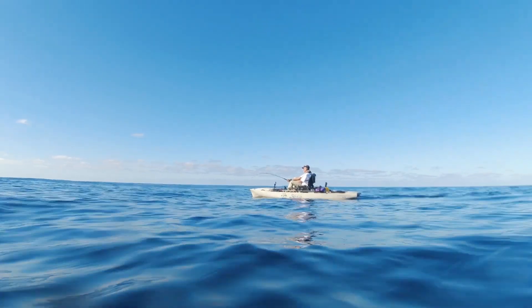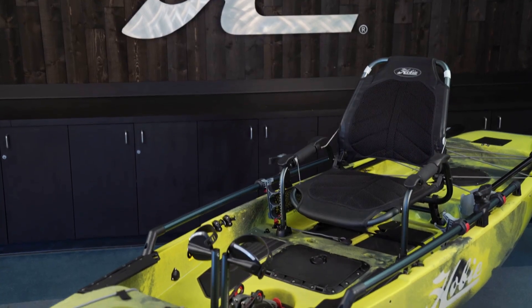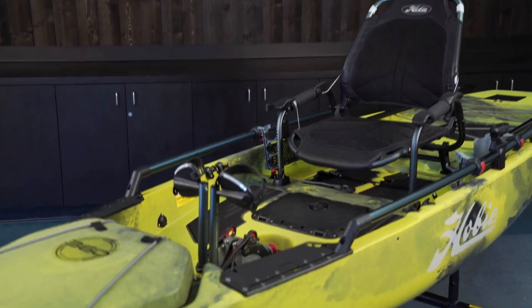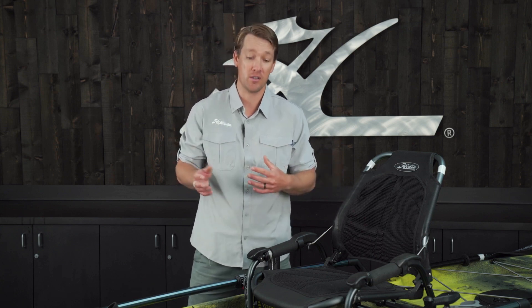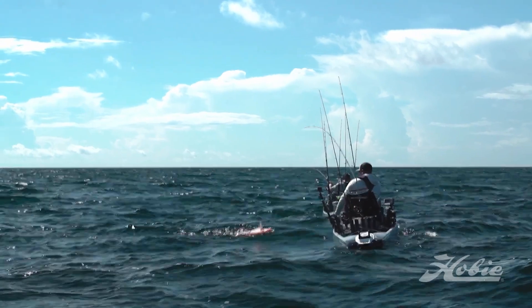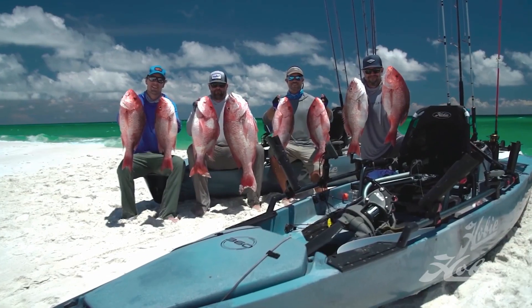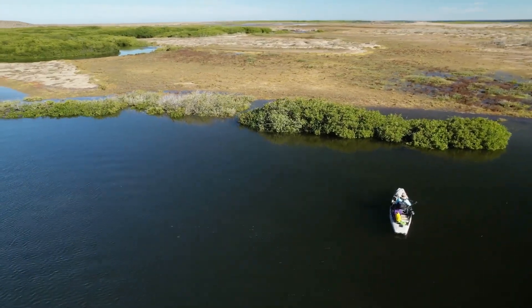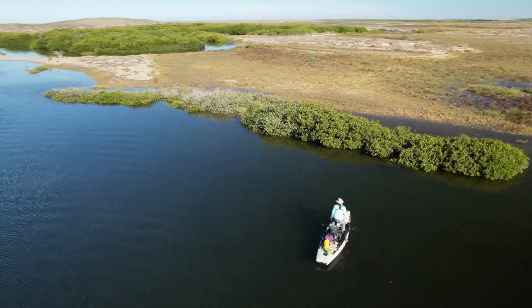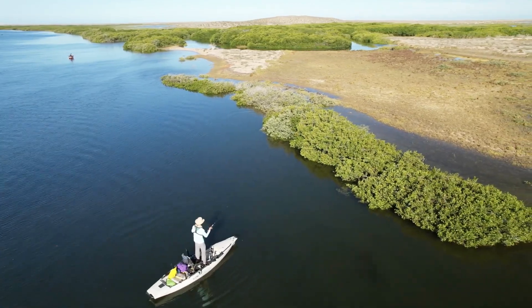I've spent multiple 10-plus-hour full days in both the 12 and the 14, and the feel of the Pro Angler series is something very unique. I feel very confident and comfortable in either of these platforms. The stability is unmatched, there's plenty of space to take a lot of gear — it's not like you're having to pick a few lures like you might on a more traditional kayak. You can take the whole kitchen sink. I never hesitate to stand up, even in pretty rough conditions in the ocean, and I've caught some really big fish standing up from these boats.